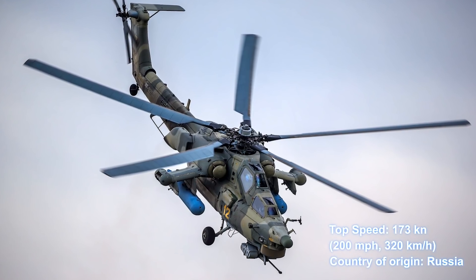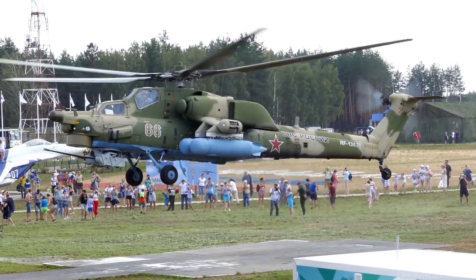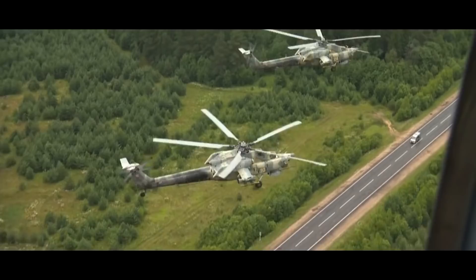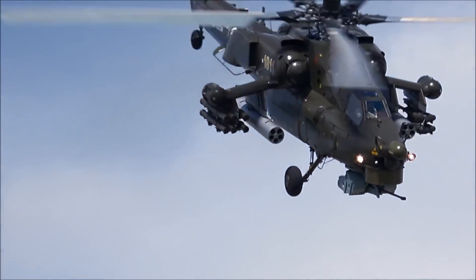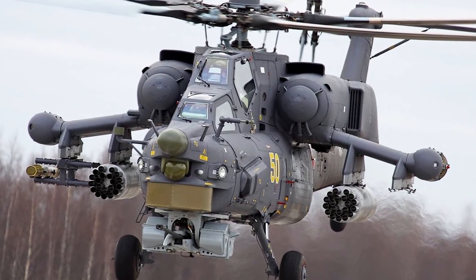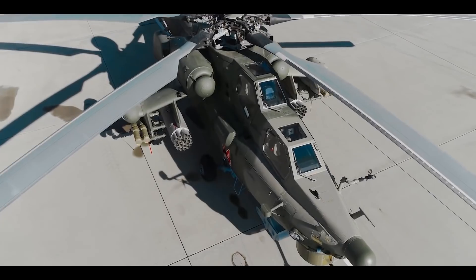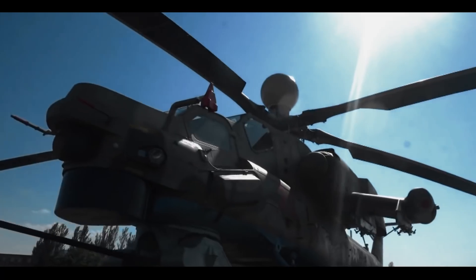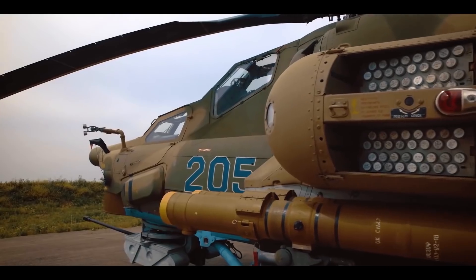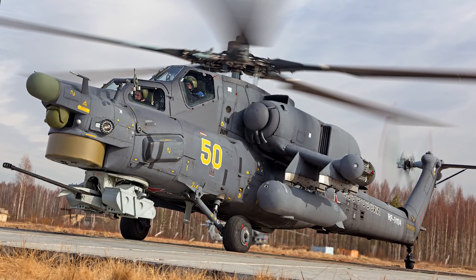Number 4: Mil Mi-28, top speed 200 miles per hour, 320 kilometers per hour. The Mil Mi-28 is the ultimate all-rounder. This Russian all-weather two-seat attack helicopter was designed to be as effective as it is durable. It has a fully armored cabin with bullet-resistant windshields which can stand up to 7.62 and 12.7 millimeter armor-piercing bullets and 20 millimeter shell fragments.